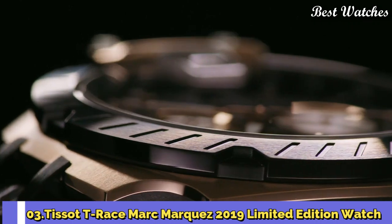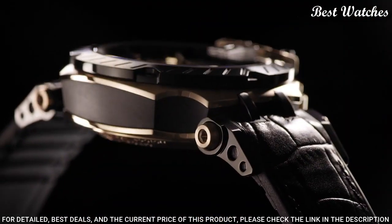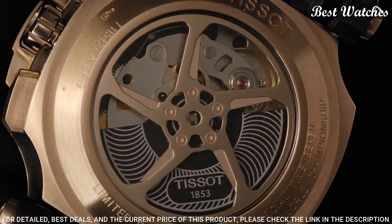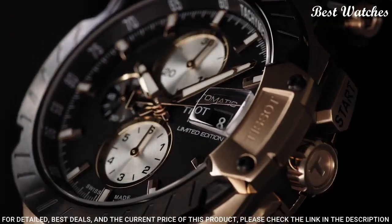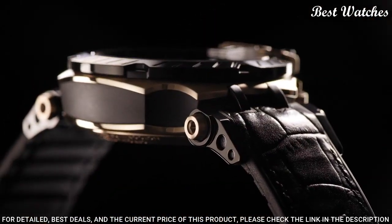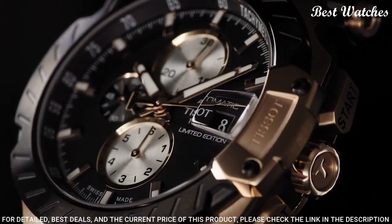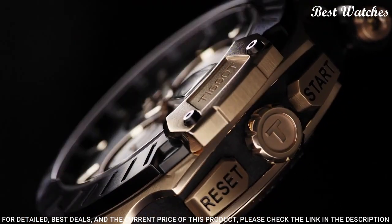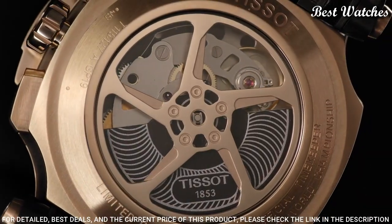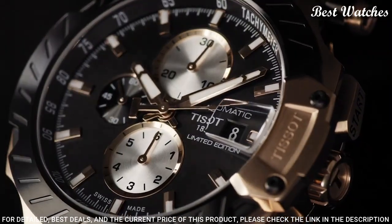Number 3. Tissot T-Race Mark Marquez 2019 Limited Edition Watch. Rose gold PVD stainless steel case with a black leather strap. Fixed black PVD bezel. Black dial with luminous rose gold tone hands and index hour markers. Dial type: analog. Chronograph, caliber G10.212 automatic movement. Scratch-resistant sapphire crystal. Case size: 48.8 mm. Case thickness: 16.6 mm. Bandwidth: 22 mm. Water-resistant at 100 meters, 330 feet.